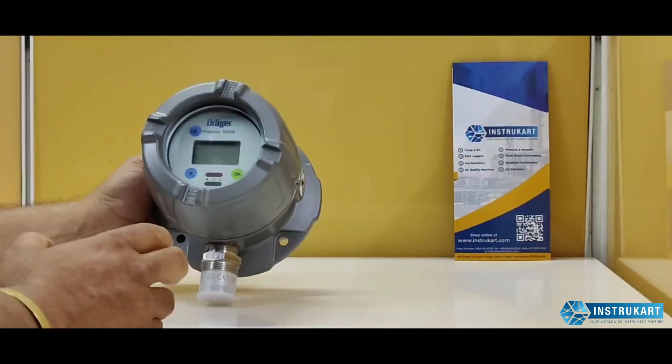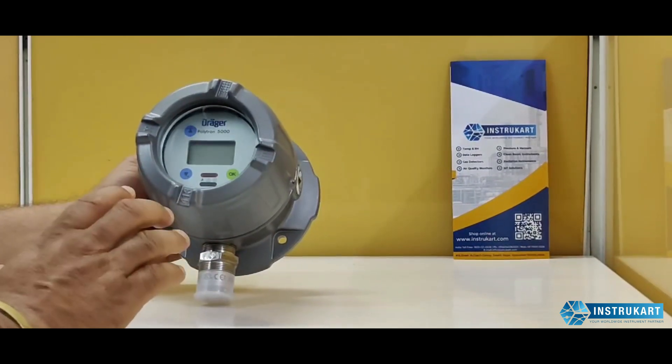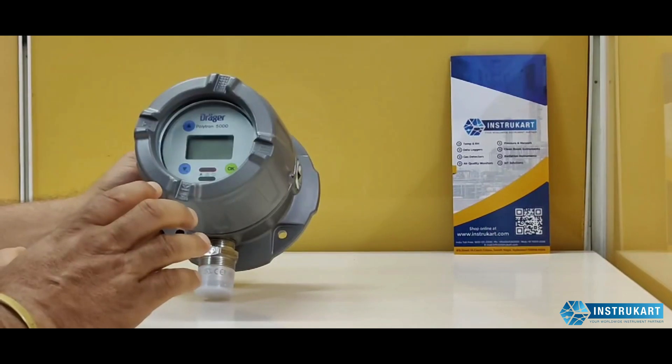It is an IP67-rated gas detector capable of measuring all kinds of explosive gases including hydrogen, methane, propane, butane, and more.